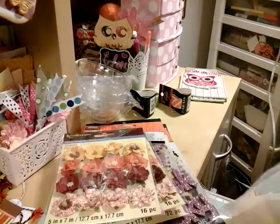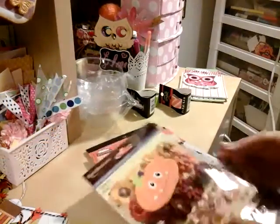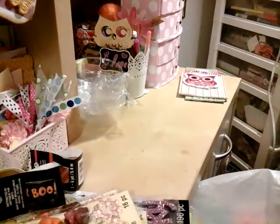Here's another one I picked up. I couldn't believe all their stuff is 70% off — how could you not shop, right?